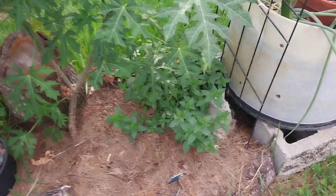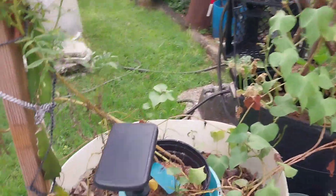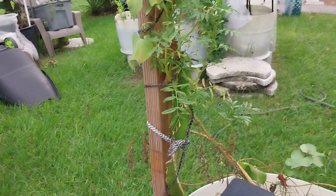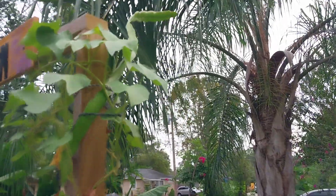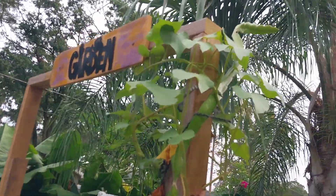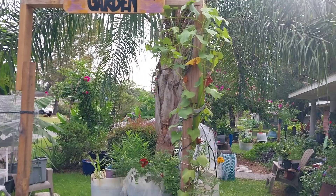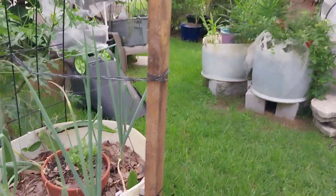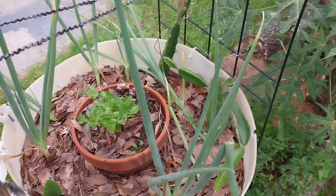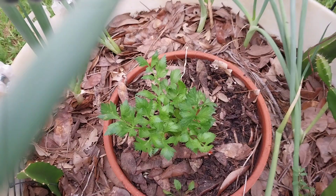We have some peppermint down here, and my dragon fruit — this is my first time growing dragon fruit. This one right here, I just put it in maybe two months ago, and it's already all the way up the trellis I built for it. They're going quick, and I took a cutting to see if I can get another one to grow.